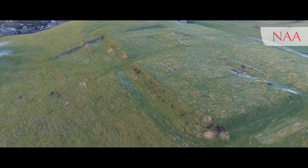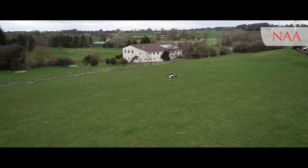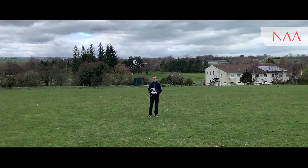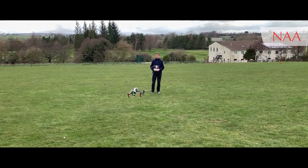What we record through drone becomes part of the archive, relating to research, excavations, and publicity as well. This is basically the main highlights of how we use drones at the moment. Thank you.